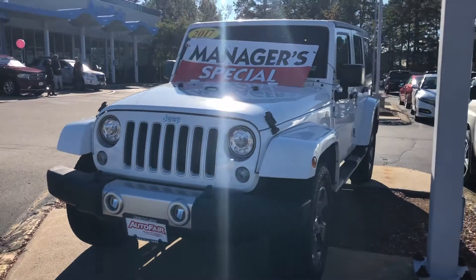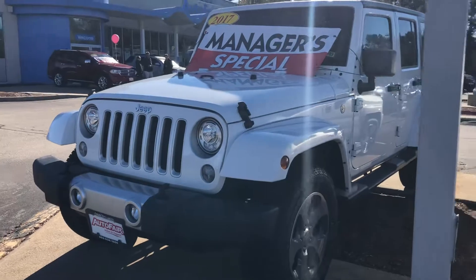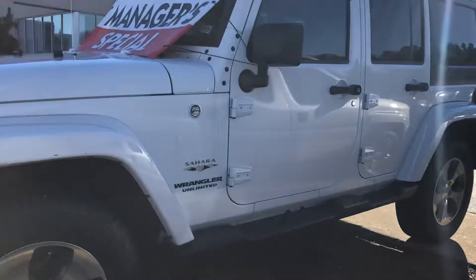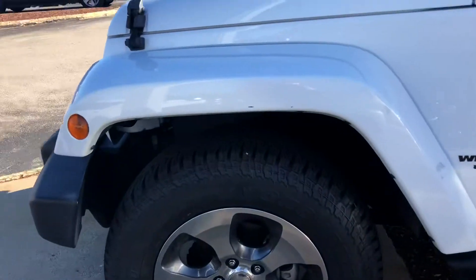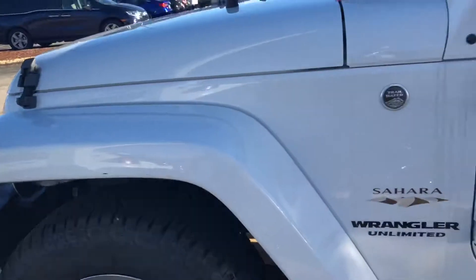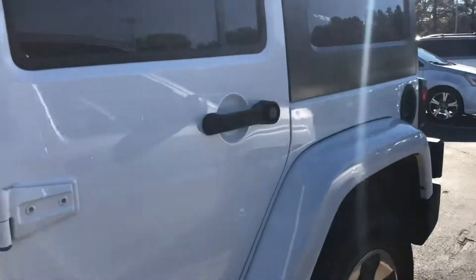Hello Gordon, this is Keith from AutoFair Honda. I just wanted to give you a brief walk around the 2017 Jeep Wrangler that you inquired about. This thing is in excellent condition with brand new tires.